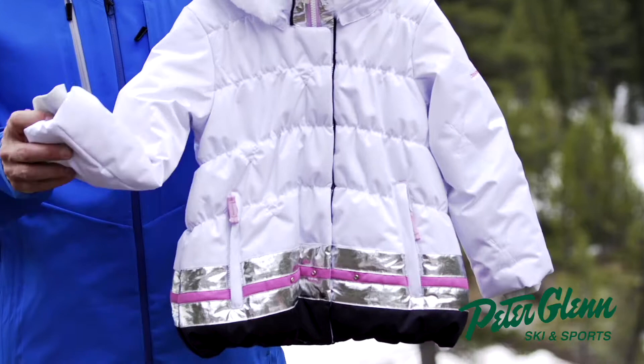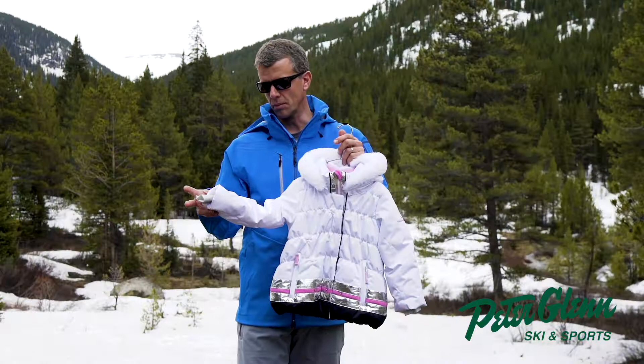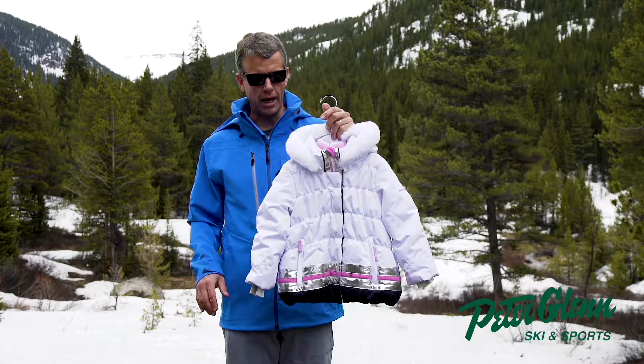On the cuff here we have a mitten and glove clip so they don't lose them off the lift or drop them as they're walking through the village. We also have an interior lycra cuff in this particular style to keep all the elements and snow out, and again just to keep them warmer so they're happy all day long.